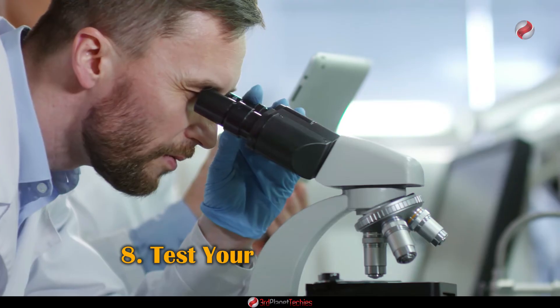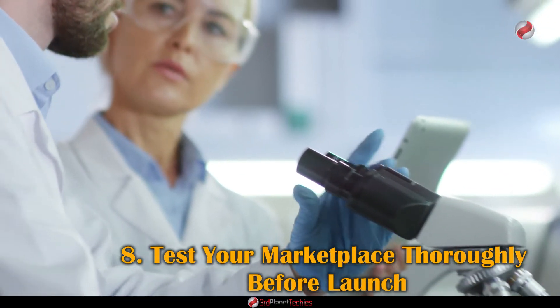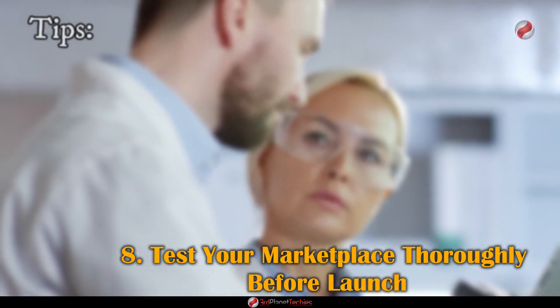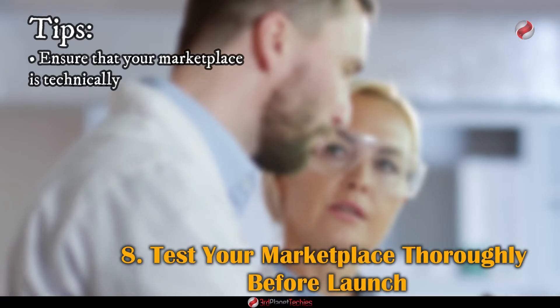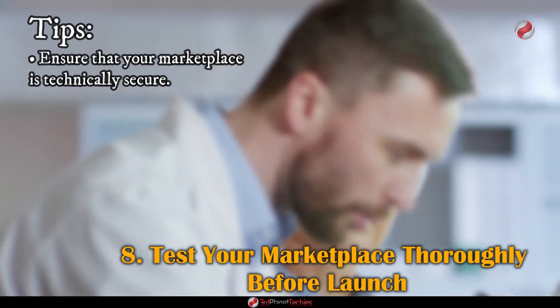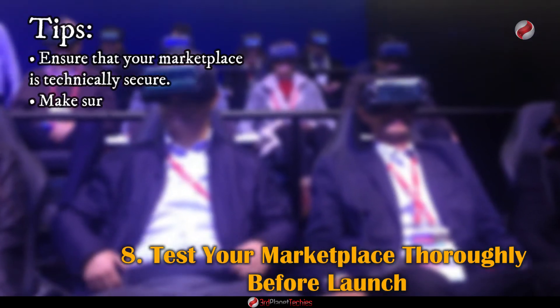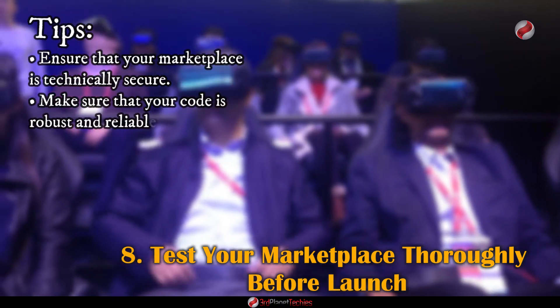Number eight: Test your marketplace thoroughly before launch. Use an audit to check for vulnerabilities and patch any that are identified. Make sure your code is robust and reliable — have several people test it before launch and verify that it works on different platforms.